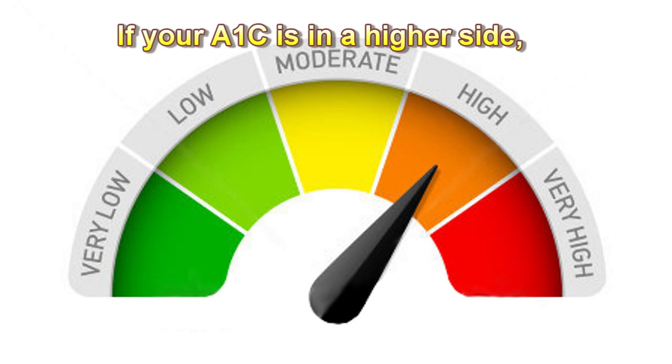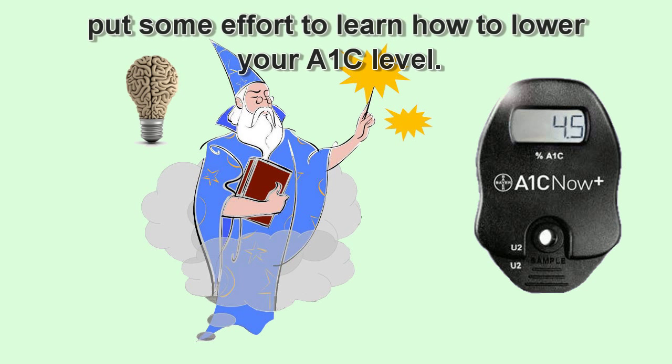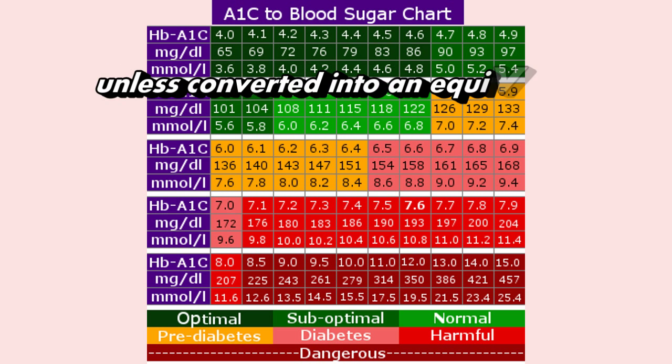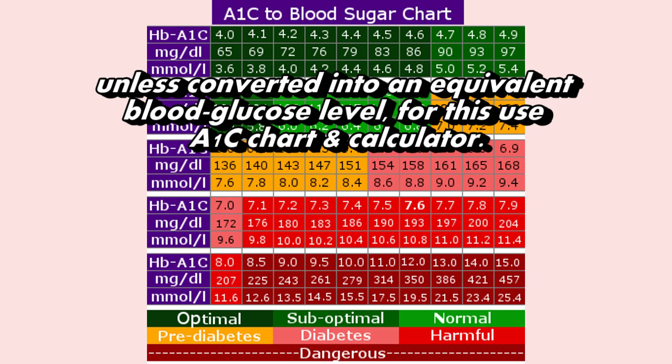If your A1C is on the higher side, do not panic. Put some effort into learning how to lower your A1C level. An A1C reading in percentage is meaningless unless converted into an equivalent blood glucose level — for this, use an A1C chart and calculator.